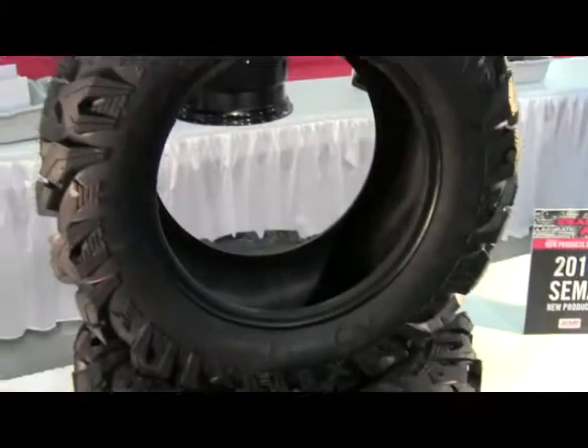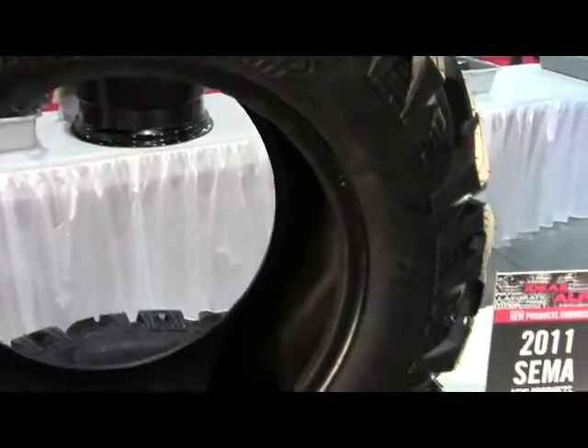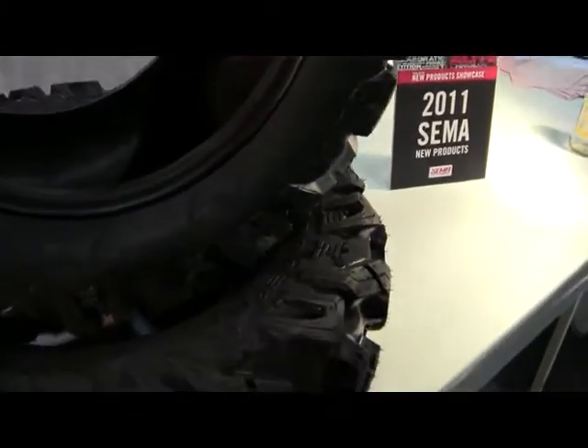2011 SEMA Show New Product Showcase. Pro Comp presents the Pro Comp Extreme Tracks 6-ply Radial UTV Tire, designed for today's high performance UTVs.